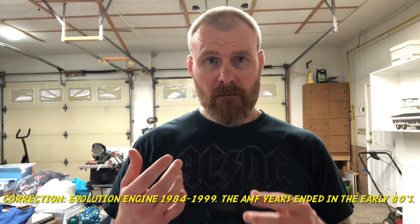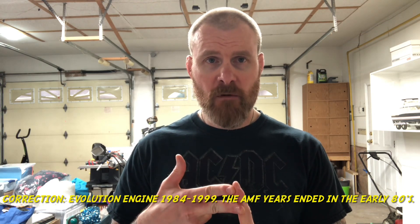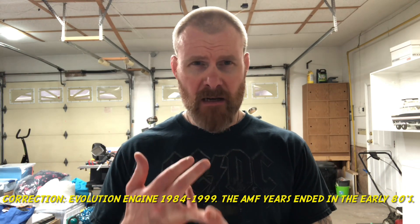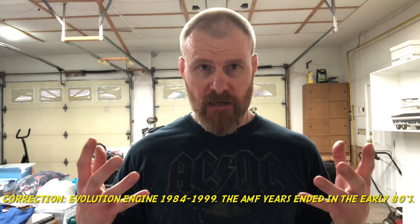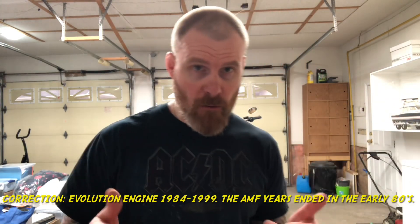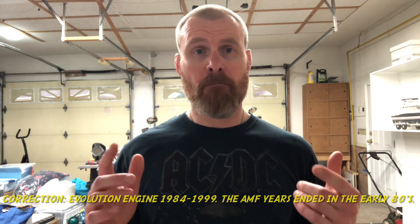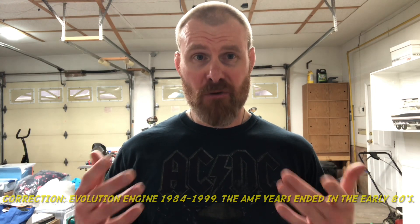For me, these are probably the best engines that Harley ever made. These motors are very durable if they're taken care of, there are tons of parts still available for them, and aftermarket companies make clones of them — S&S makes an Evolution engine. They can go for miles. And for my money, there is not a better sounding bike than a carbureted 80 cubic inch Evolution motor.